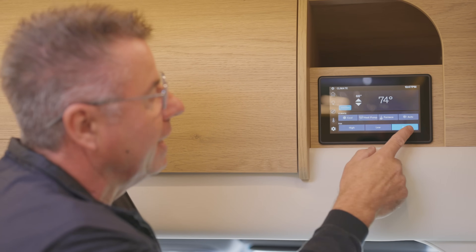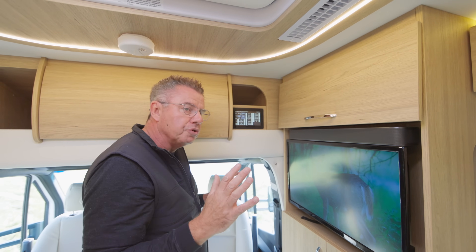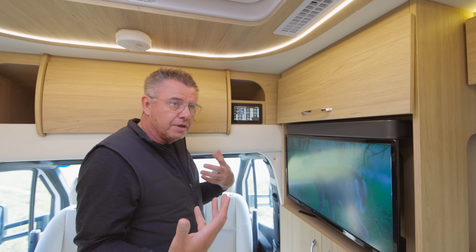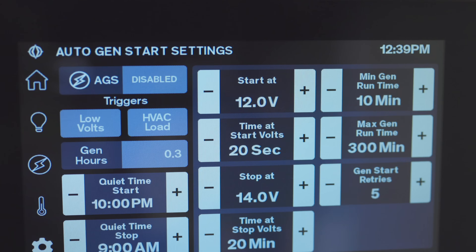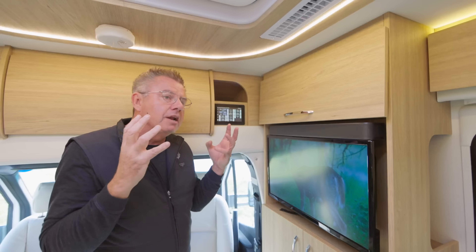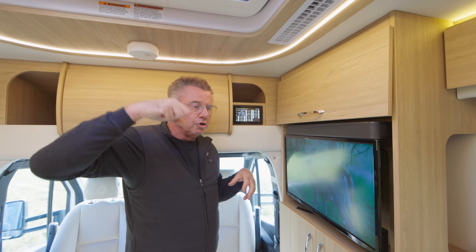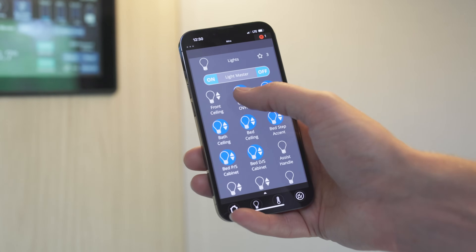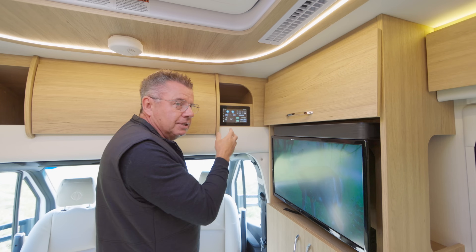Different fan settings — always leave your fans on auto. I can also set up my generator. We have auto gen start on all Unity models. Even if you order the diesel generator — which is new for 2023 — we now have auto gen start. I can set it for quiet time, battery time, or if I have pets and it gets too hot, it'll send a signal, turn on the generator, turn on the air conditioner. And I can do it all off my smartphone as well — just download the app and control the motorhome from your phone. Multiplexing standard on all 2023 Unity motorhomes.